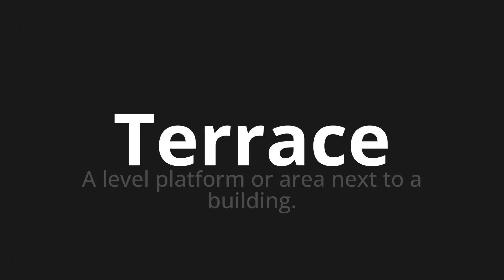Welcome to this pronunciation video. Today we will be focusing on a new word that you might find challenging or intriguing. So let's dive into today's word: Terrace, which means a level platform or area next to a building.